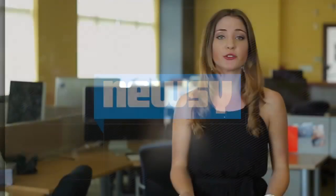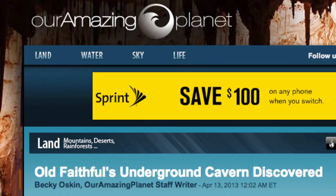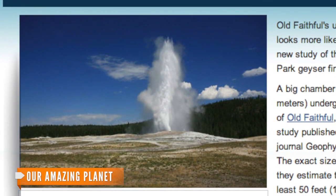By Elizabeth Chapman. Researchers are gushing over a new report that they believe shows what makes Old Faithful such an attraction. The exact size of the egg-shaped cavity still hasn't been determined, but researchers estimate it's at least 50 feet tall and 60 feet wide.